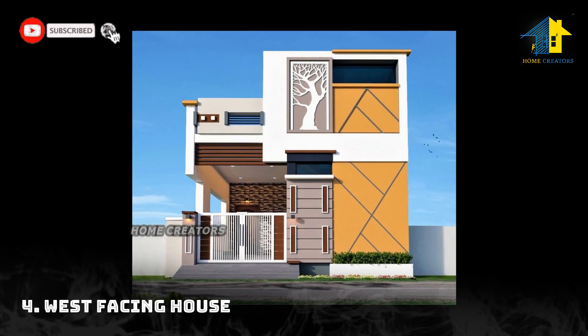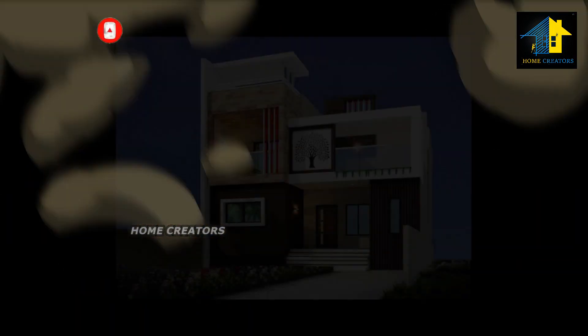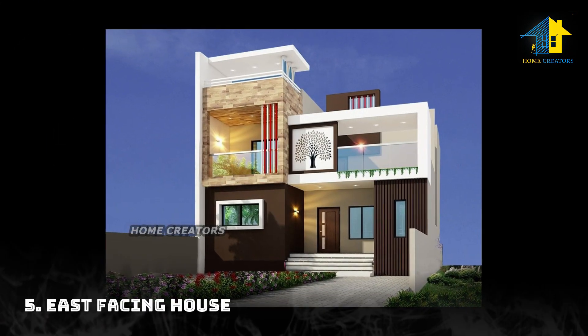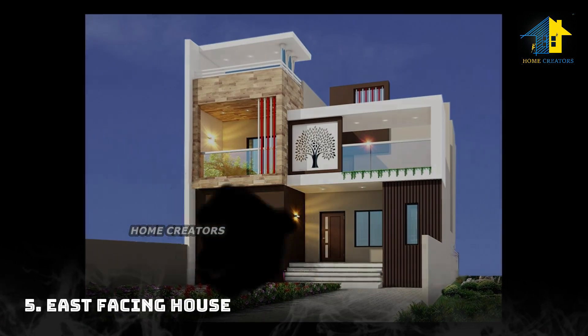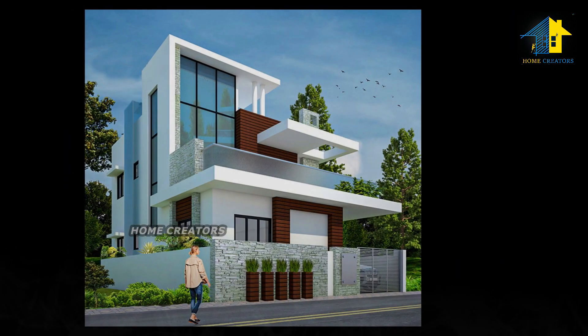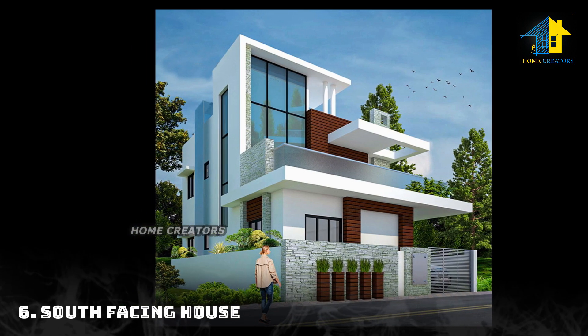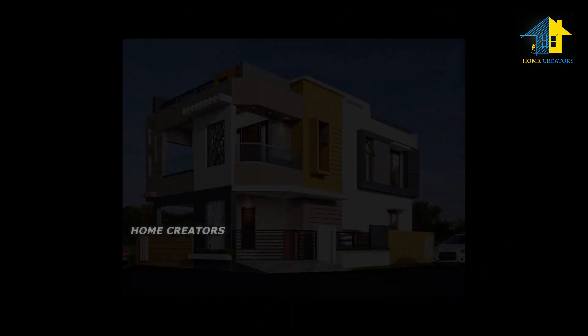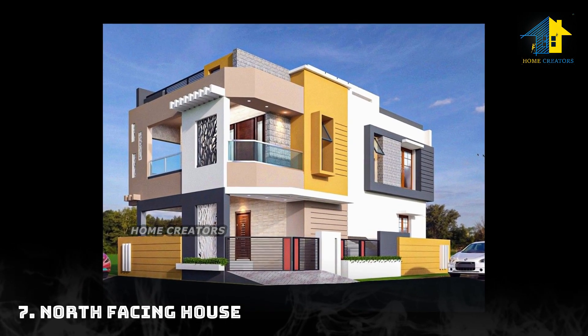Design number four: west facing house. Design number five: east facing house. Design number six: south facing house. Design number seven: north facing house.